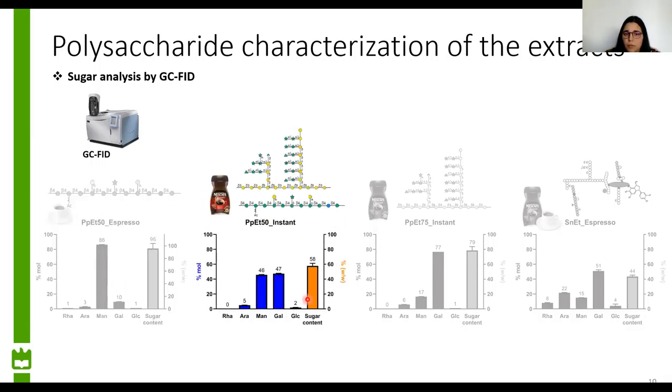From the ethanol precipitation at 50% but from instant coffee, we have an extract composed of both polysaccharides, because we have similar contents of mannose and galactose. This was unexpected because in literature, ethanol precipitation is reported to precipitate mainly galactomannans and not arabinogalactans. But we know that coffee suffers many treatments to become instant coffee, and those treatments may have altered arabinogalactans such that they now precipitate with ethanol at 50%. So this is our extract that is a mixture of both polysaccharides.